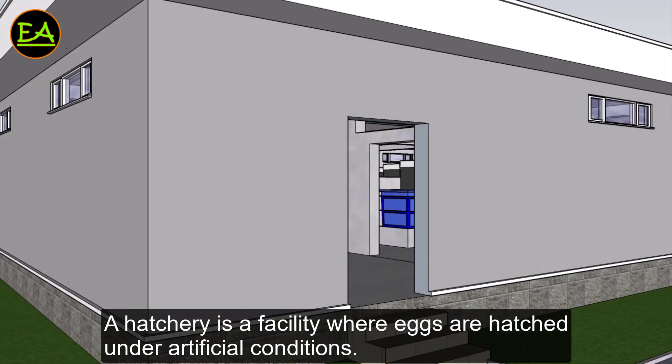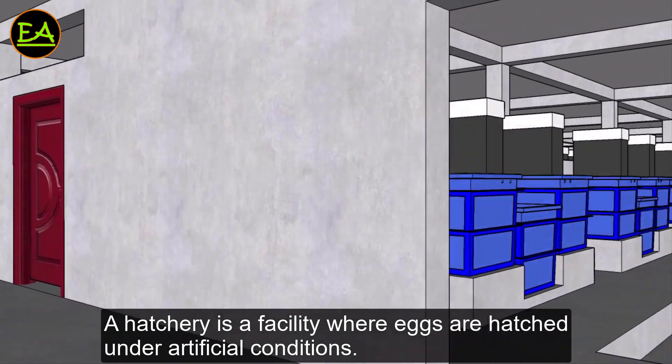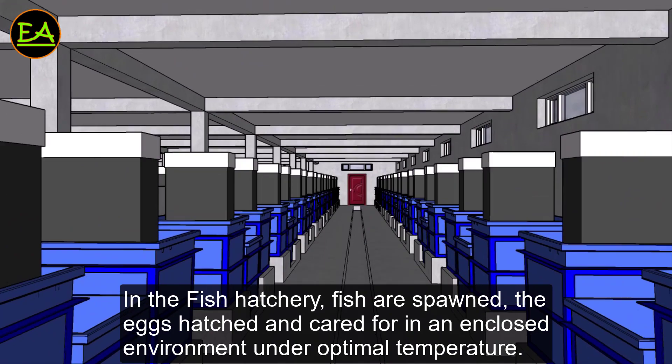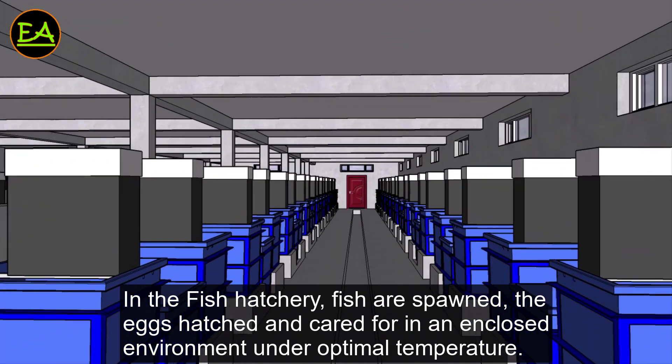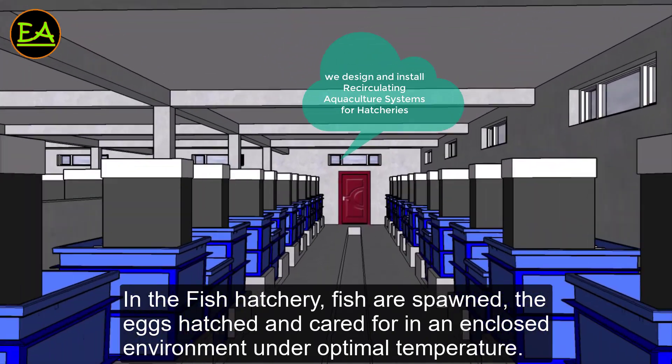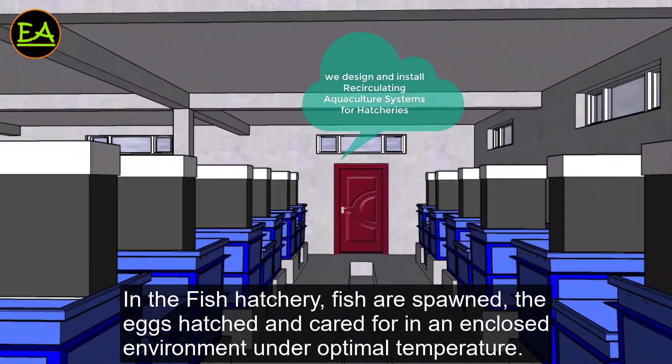A hatchery is a facility where eggs are hatched under artificial conditions. In the fish hatchery, fish are spawned, the eggs hatched, and cared for in an enclosed environment under optimal temperature.